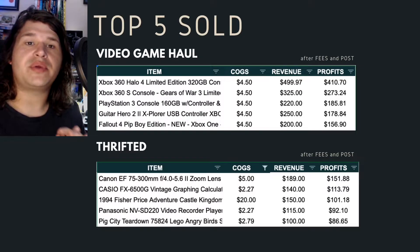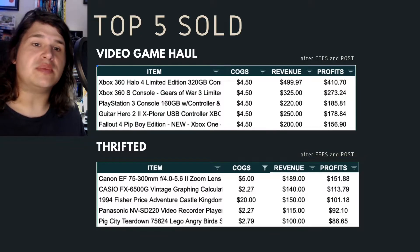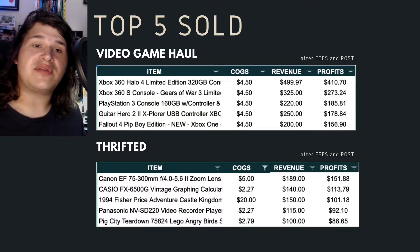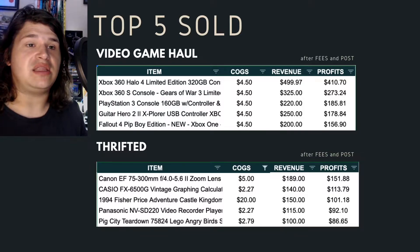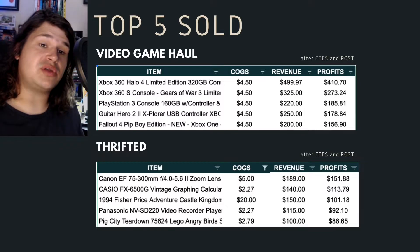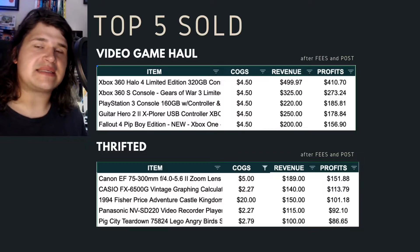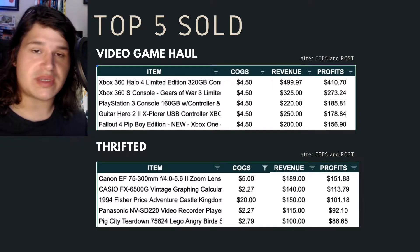From a thrifted perspective, you can still find some pretty big bolo items. We had a Canon zoom lens — got it for $5, sold it for $189. A vintage graphing calculator — $2.27 into $140. An adventure castle kingdom from 1994 — $20 into $150. A video recorder — $2.27 into $115. And Lego Angry Birds — $2.79 into $100. There's stuff out there, there really is.